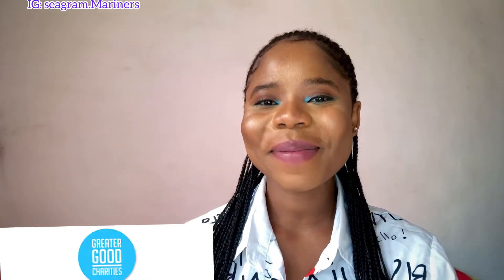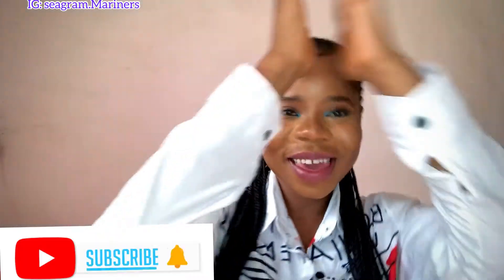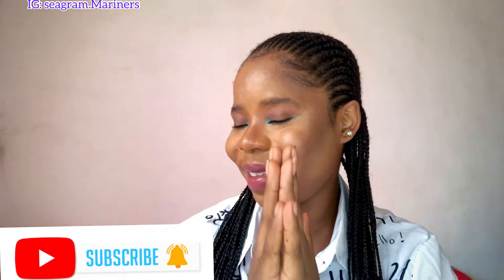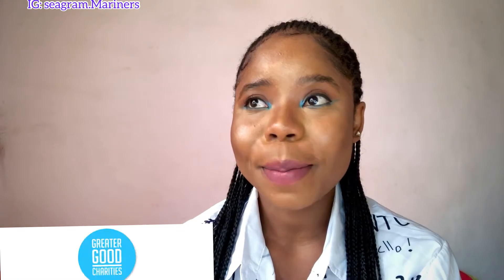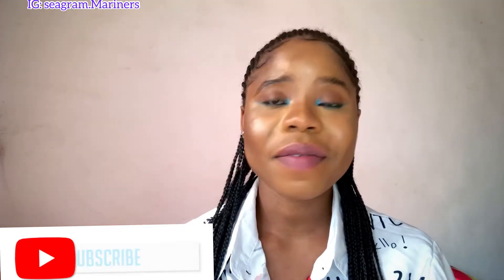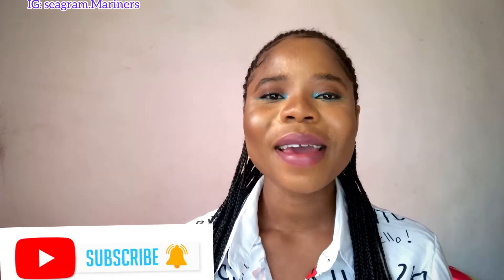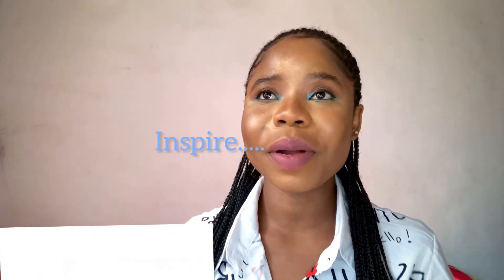Welcome back to my channel, guys. My name is Rose Eddie Yay, and if you are new here, please subscribe to my channel. The channel is all about my sea life experience, my lifestyle, and once in a while I bring in vlogs just to inspire an upcoming sailor, the upcoming mariner, and to keep you entertained.